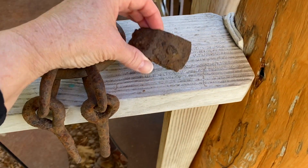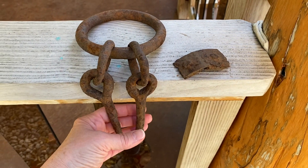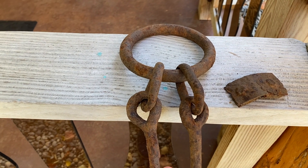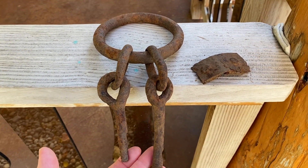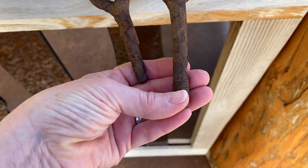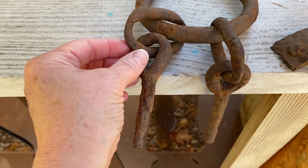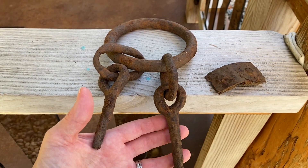I found this really neat piece down by that red barn. These were in two separate places. We think this might have been something to do with livestock — like a horse and plow, or some sort of logging maybe. This has some threading, so it might have been mechanically made, but maybe handmade as well. There's a lot of wear on these loops. If you have any ideas about what this might be, let me know.